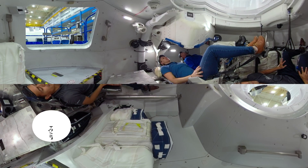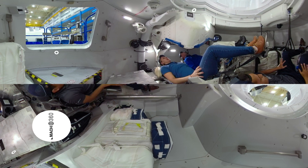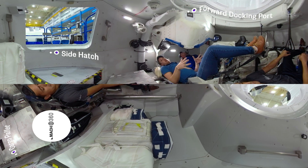Right now the three of us are sitting inside the crew module of the CST-100 Starliner. The crew module is the volume where the crew will spend the entire flight to station. I'm in the pilot seat, Steve is in the commander seat, and Tony is in the mission specialist seat. This is actually the configuration of our CFT — our crewed flight test mission — so there will be three crew members seated just like this.